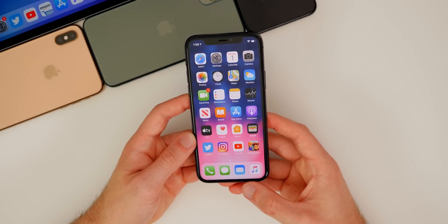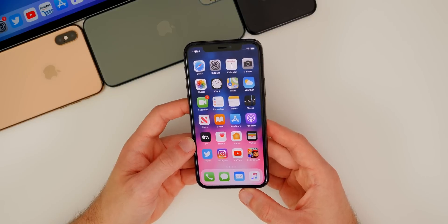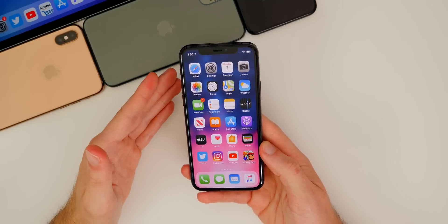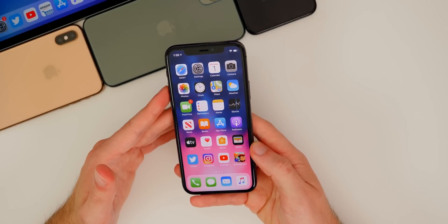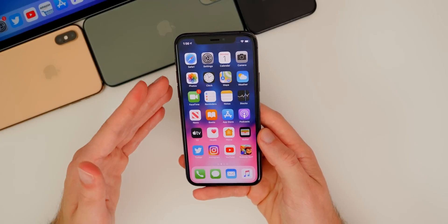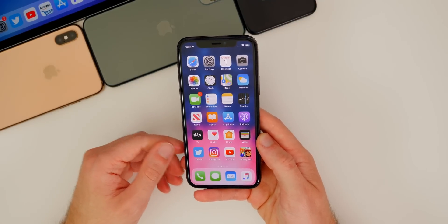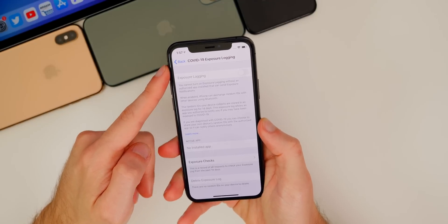That is literally the only thing — the only reason Apple released iOS 13.5.1 — and that really should not be a shock to anybody. With this being such a small update, I would not expect any additional bug fixes for performance or battery life, no new features, nothing changed in settings, nothing new with the COVID contact tracing. The only change is that security fix on the back end to prevent jailbreaking.